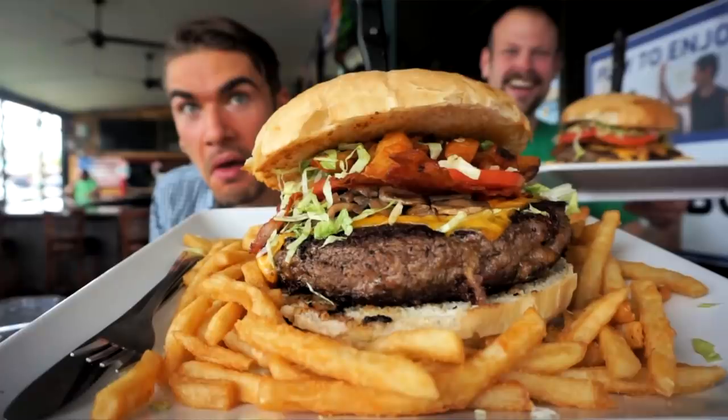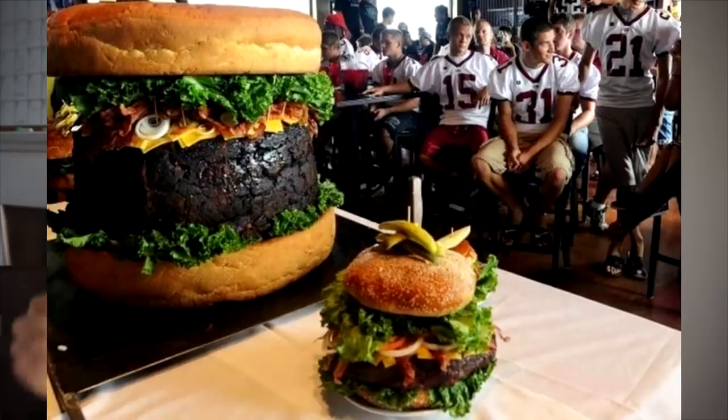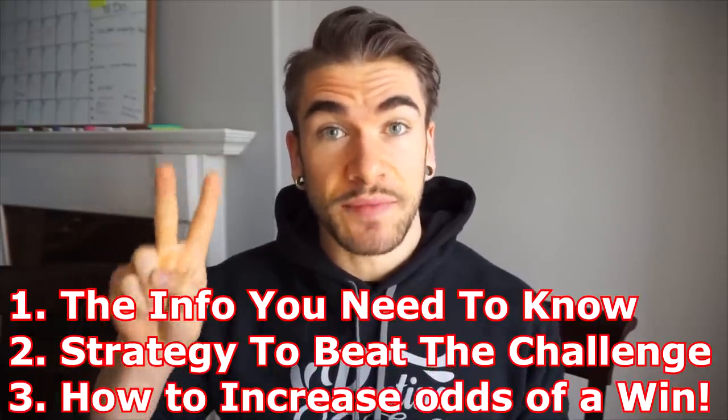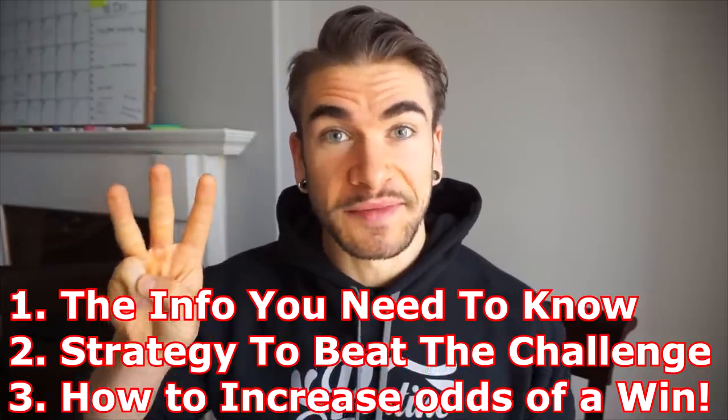This kind of burger challenge would be a restaurant-hosted burger challenge, kind of like you would see on Man vs. Food. You come in, eat this big burger, get it for free, maybe get cash or all the great prizes and rewards. Today we're going to go through: first, what you need to know about the challenge before you attempt it; then the strategy of how to beat the challenge; and then how to perform during the challenge.